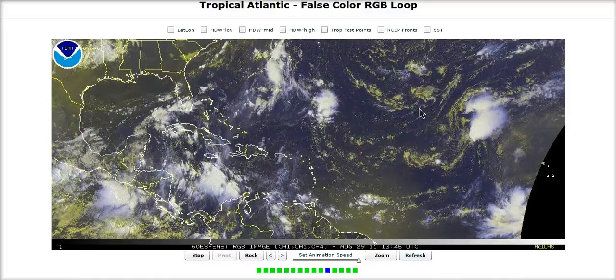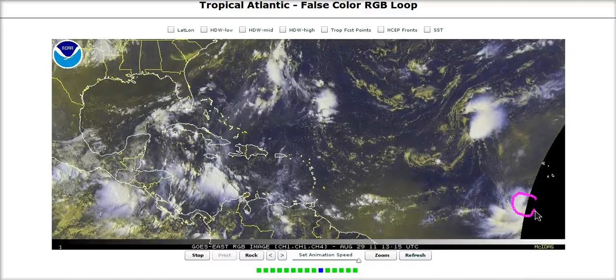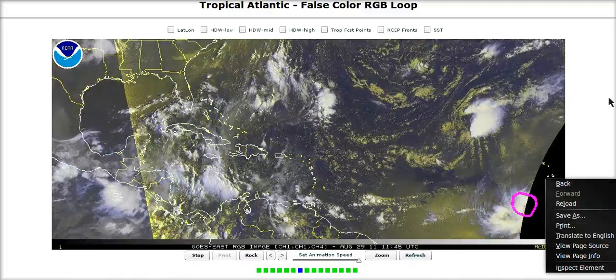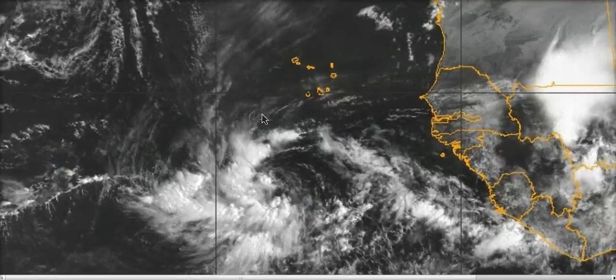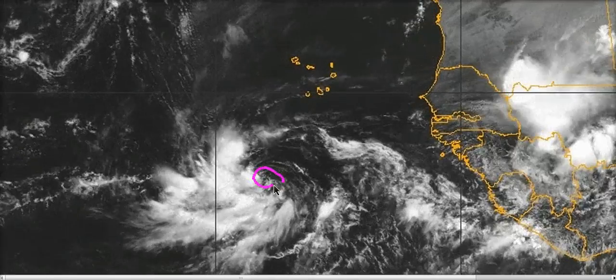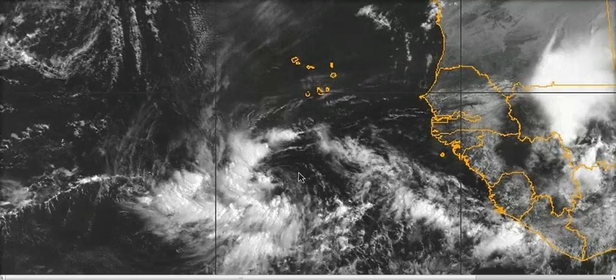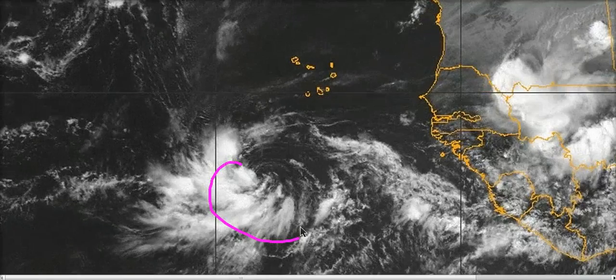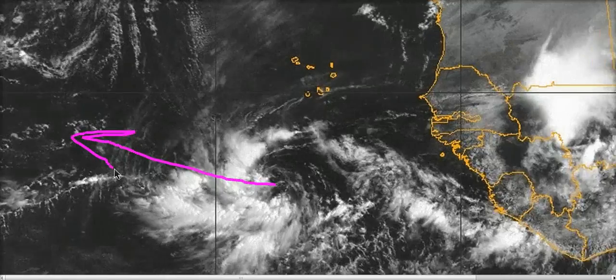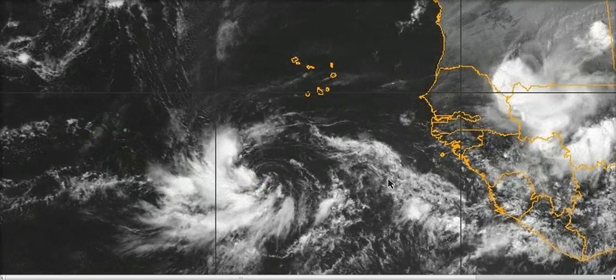The next feature we're going to watch very closely is just now coming onto the GOES satellite — Tropical Depression 12. It got named, and we can see it on the close-up visible satellite here. Our floater shows a very well-defined center of circulation, with convection just to the west of the center. This is starting to move off to the west-northwest, and this is going to be the next feature to be concerned about.